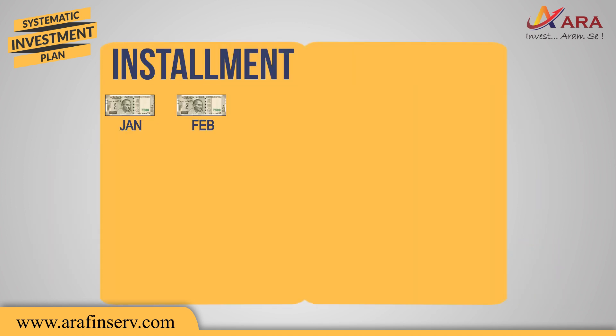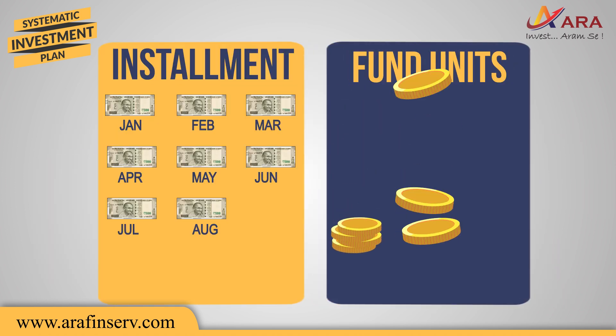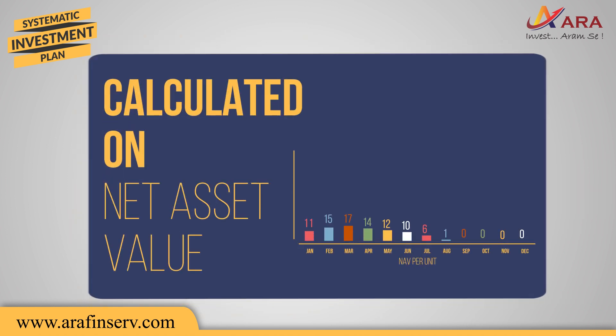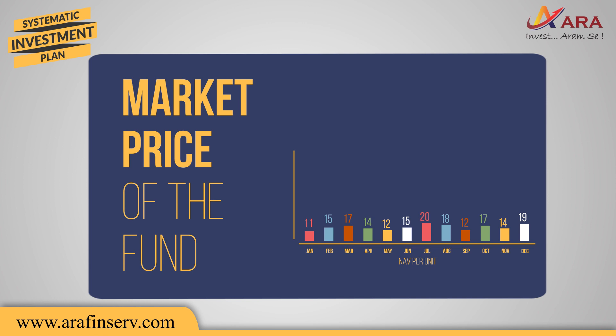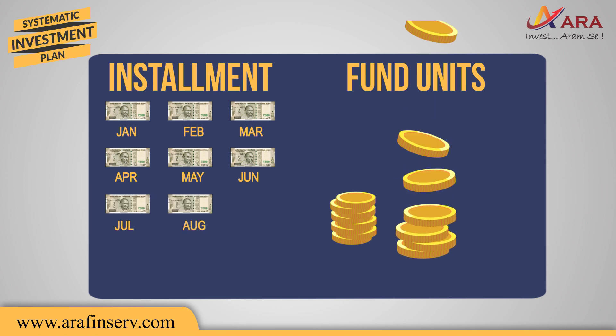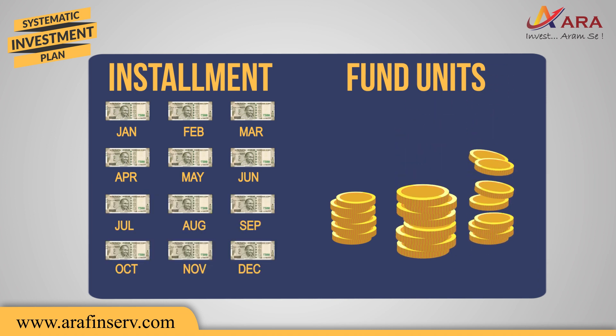For every installment, you are allotted units of the fund, calculated based on the net asset value, which is the market price of the fund. This means every month when the money is invested, more units are added to your mutual fund account.